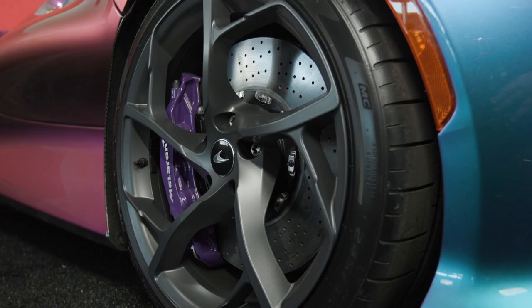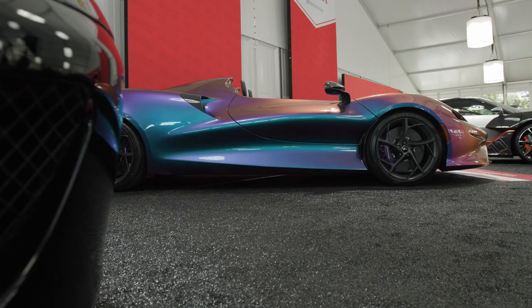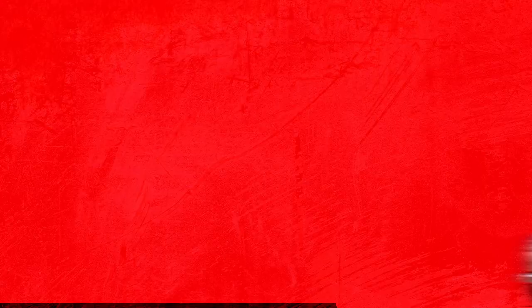It really highlights the flowing lines around the car. And talking about those little accents and details — have a look at the calipers. That exquisite purple paint really makes the car pop. In every way, to me, this is a true exquisite piece of engineering.